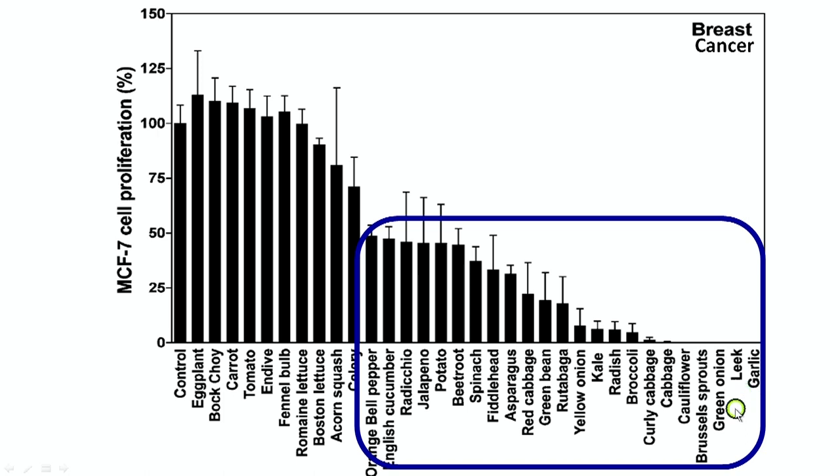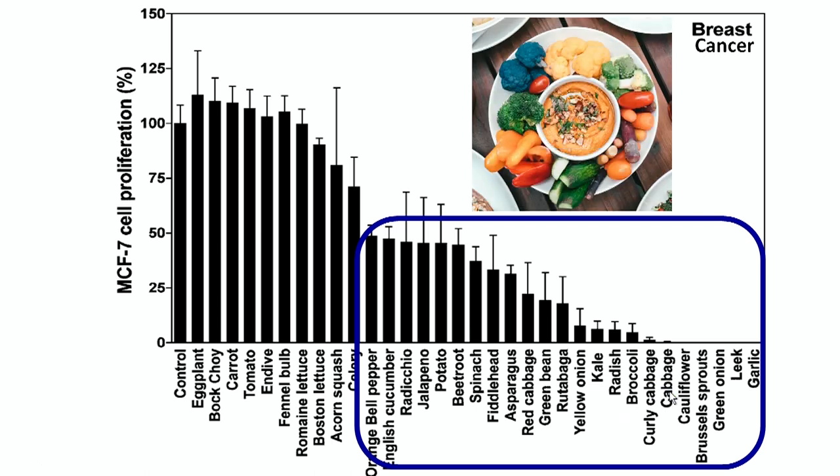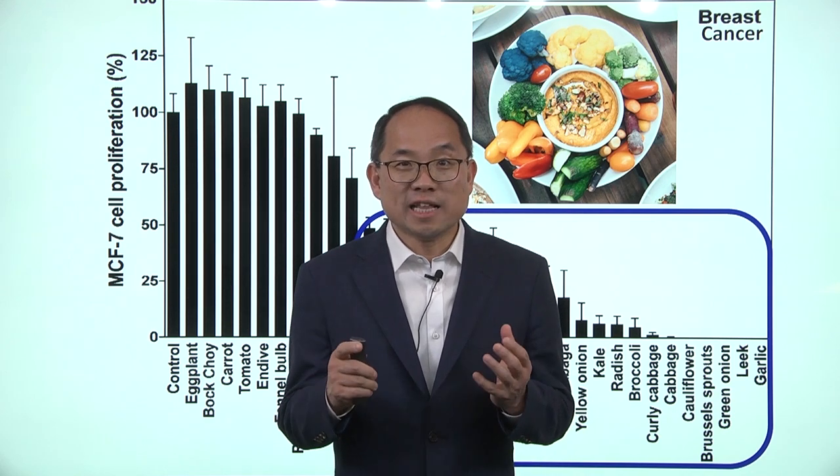For example, leek, onion, brussels sprouts, cauliflower, cabbage, broccoli, radish, kale, yellow onion, and so on. And so if you actually have a family history of breast cancer, these are the things that you want to be a little bit more attentive to.